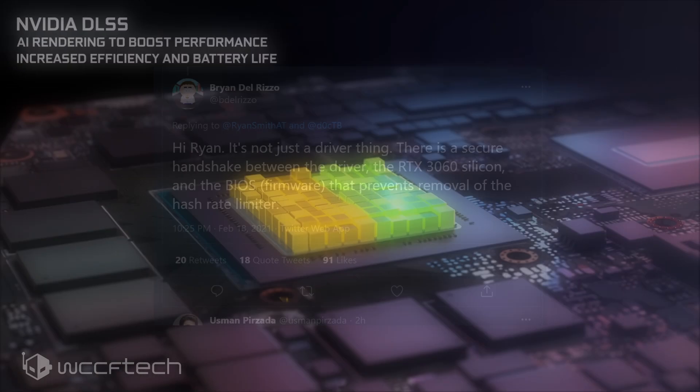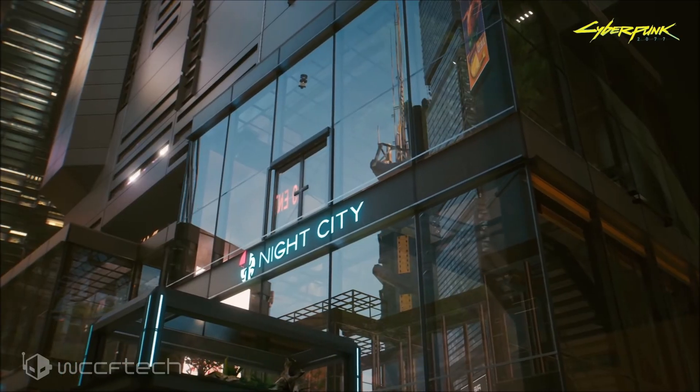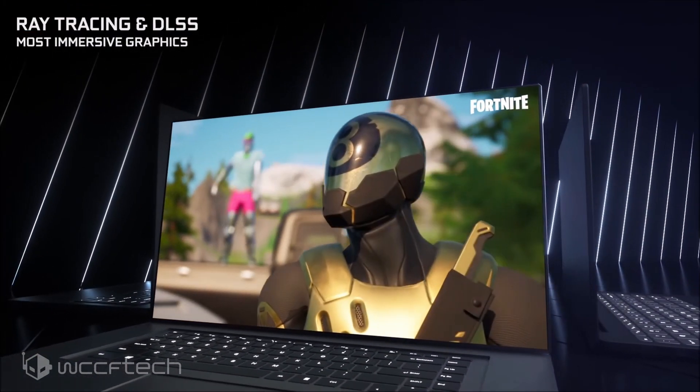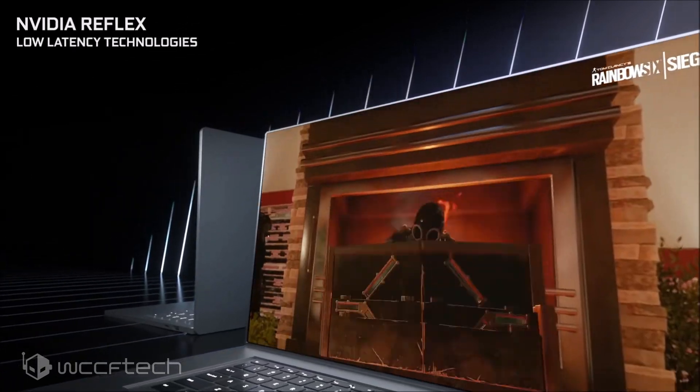NVIDIA is quite confident that this would be enough to tackle miners running GeForce GPUs, but at the same time we can't be too sure about the overall effectiveness of this, as VBIOS mods could potentially allow miners to bypass the limit once again.